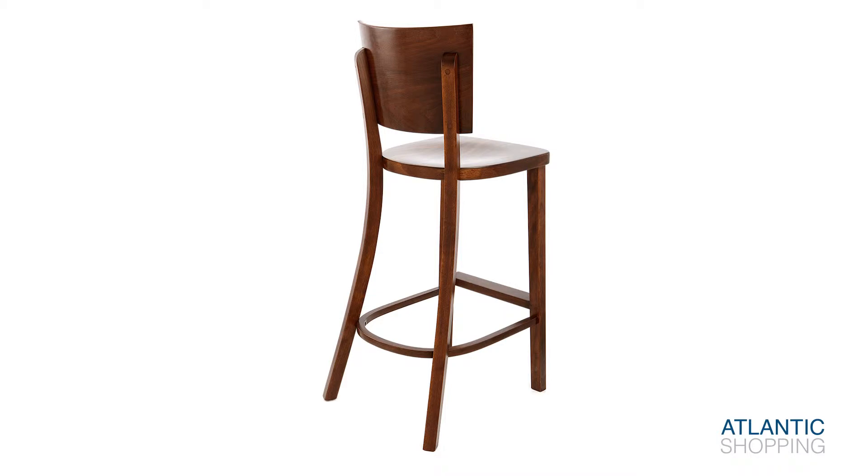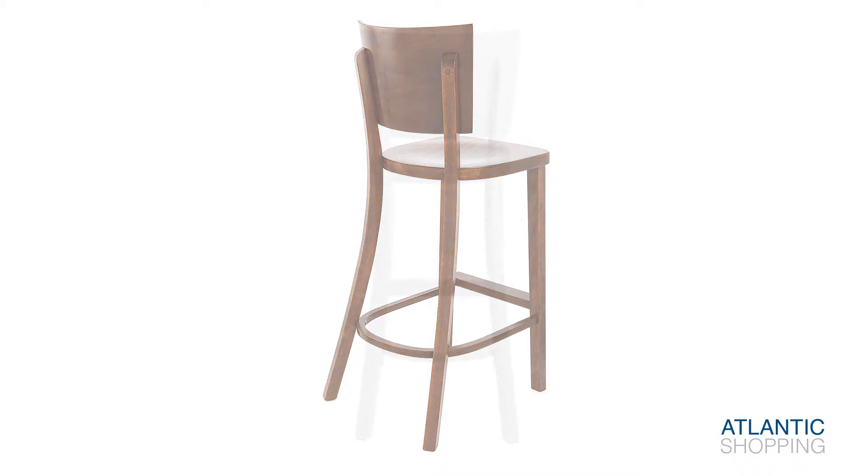Harkening back to the famous Thonet design, this illustrious stool has been handcrafted using time-honoured methods from the 19th century.